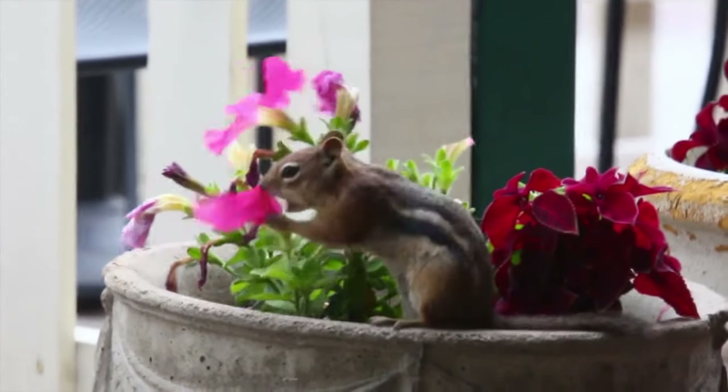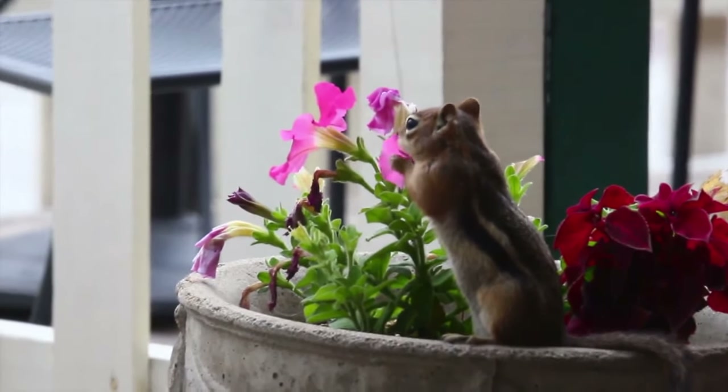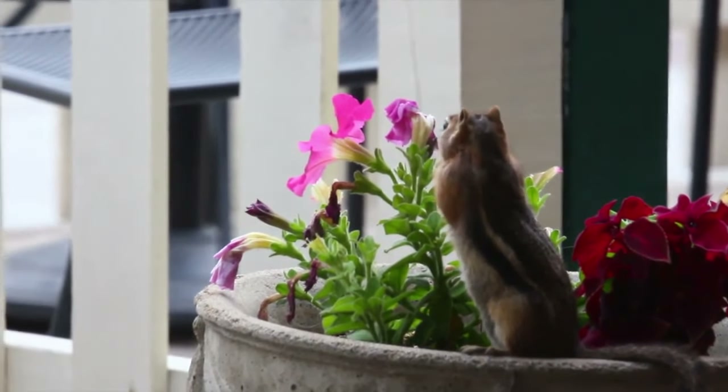They disperse seeds and nuts throughout their environment with their foraging behavior. This helps plants spread and grow, which encourages development of the habitats in which chipmunks live.